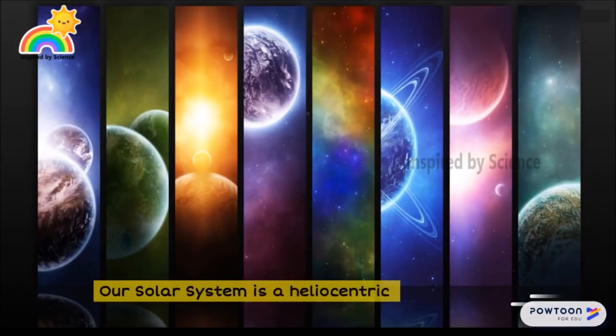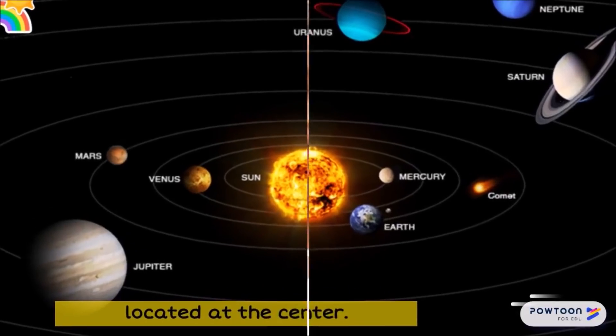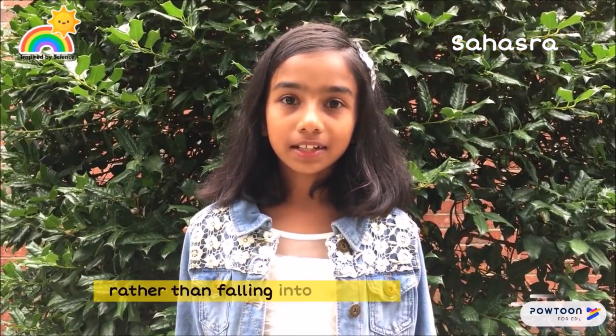Our solar system is a heliocentric system in which the planets revolve around a big sun located at the center. Why do planets revolve around the sun? How do they stay in an orbit rather than falling into the sun?